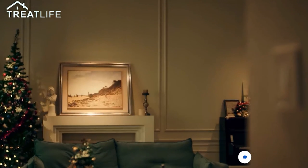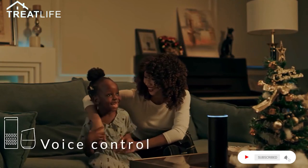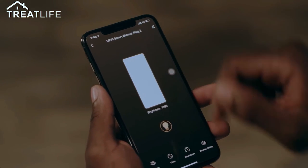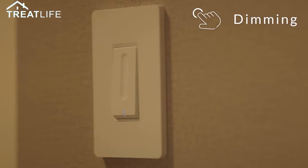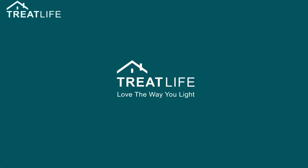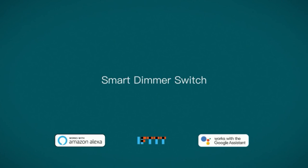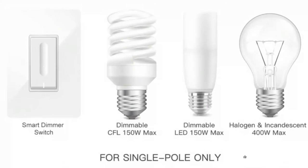Number 10: Smart Dimmer Switch — 2.4 GHz Wi-Fi, works with Alexa and Google Home. For non-smart dimmable LED, CFL, or incandescent bulbs; neutral wire required, single pole. Adjust the light dimming range by moving your finger up or down, or via app or voice. The dimmer switch can remember and return to the last setting after being powered off. For non-smart dimmable LED 150W maximum, halogens, incandescent 400W maximum, CFL 150W maximum. Note: this smart dimmer switch cannot be used with smart bulbs — please confirm the brand and specification of your bulbs before purchasing.